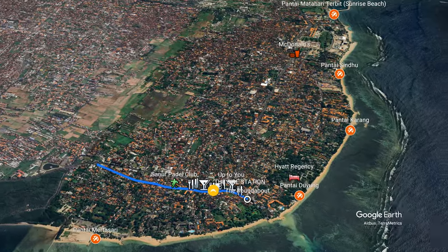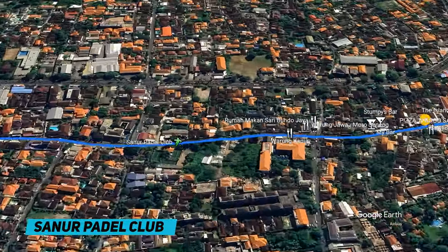A little bit further up the road we reach the Sanur Paddle Club, which is an interesting little concept — it's where you can play paddle. I'm not really sure what it is, it's something like tennis but on a mini scale. Susan's been wanting to try it, and we're trying to get a couple of friends together. Apparently you play in doubles, so you need four people. If I get a chance I'll film it. But if you're into racket sports, have a look at that place because I think it's a really interesting proposition.